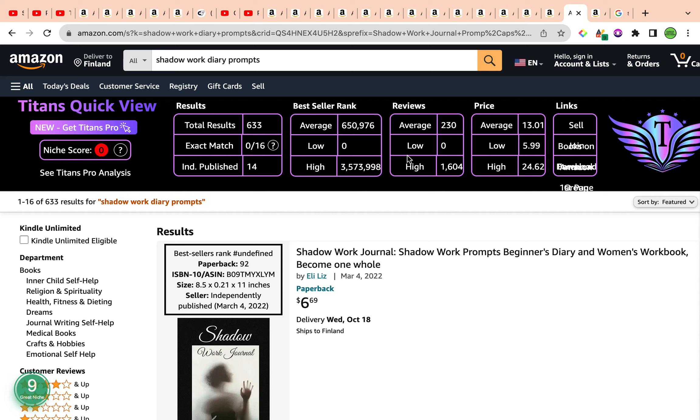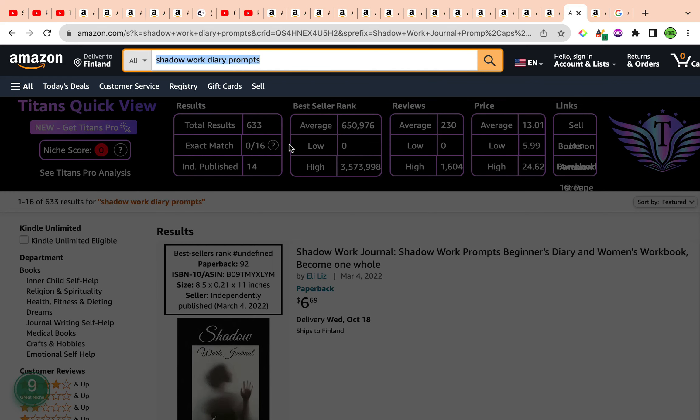I'm not going to ignore this keyword because the metrics here are great. If you don't feel comfortable with Titans' score, you have a wonderful keyword niche score from Amazon Scout Pro. You can also use this keyword in either the subtitle or as part of the seven keyword slots to get your book ranking for this keyword. This is a fabulous foundation to dive in even further and sub-niche from.